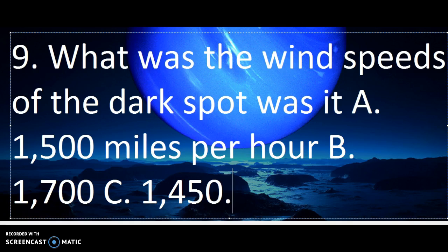Number 9. What was the wind speed of the dark spot? Was it A. 1,500 miles per hour, B. 1,700 miles per hour, or C. 1,450 miles per hour?